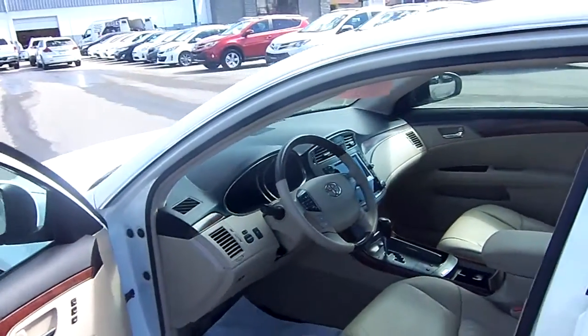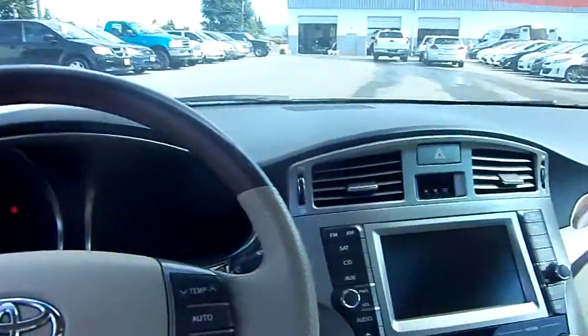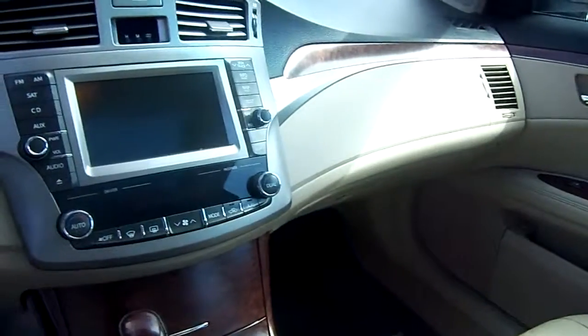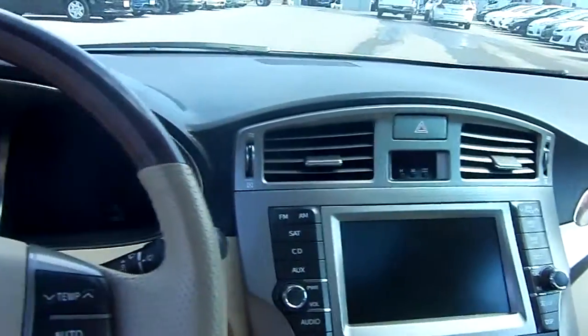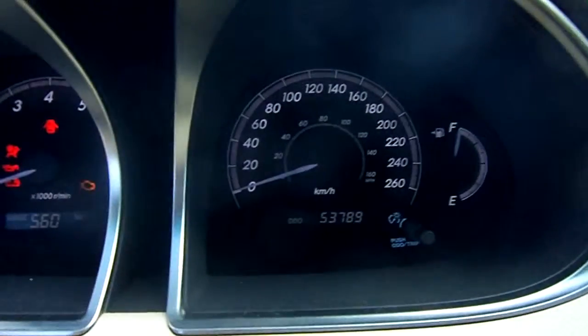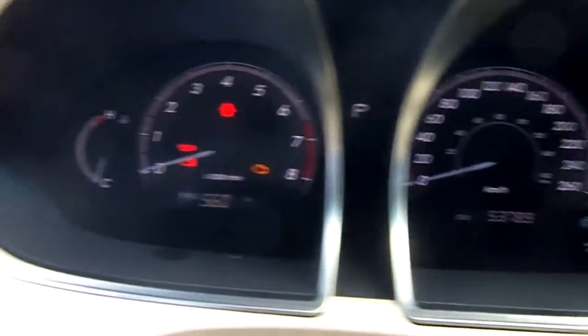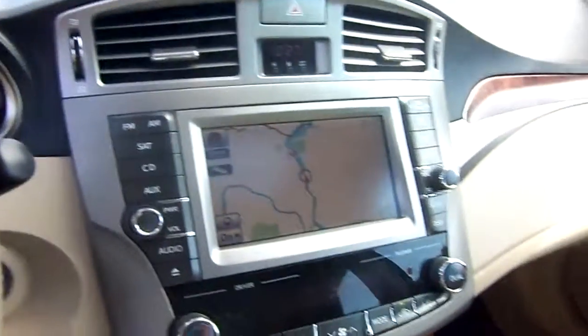There's the interior — it's got the navigation as you mentioned, it's fully loaded, no rips or tears. I wish I could send you the video with the smell, but it doesn't have smell. There's the odometer — everything's there.